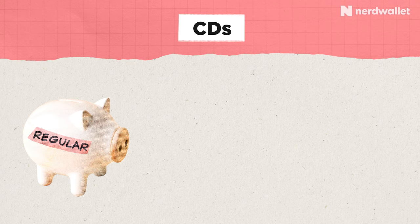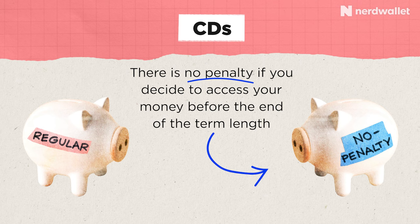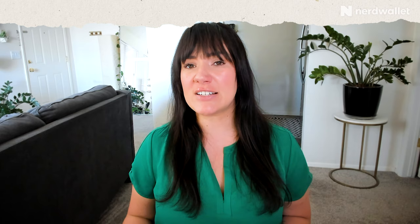Since CDs are designed to lock up your money for the full term length, you'll be hit with an early withdrawal penalty if you try to access your money before the term is up. The difference between a regular CD and a no-penalty CD is that no-penalty CDs don't charge you a penalty if you decide to access your money before the end of the term length. This can make it a more flexible option than a regular CD, although you could miss out on the interest you would earn if you kept your money in for the full term.